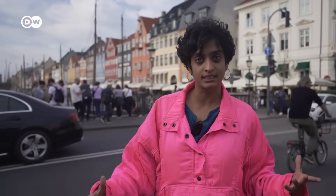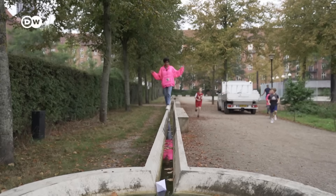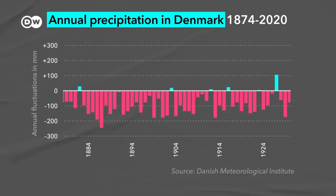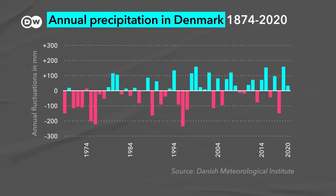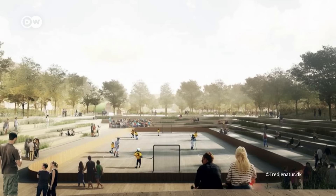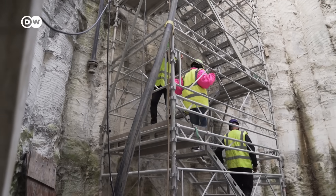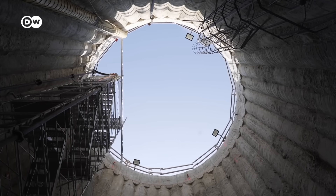Copenhagen is leading several cities around the world that are getting a redesign, as climate change is making rainfall less predictable and more intense. Some plans are brave, like designing playgrounds to flood. I went deep into the heart of Copenhagen to find out how exactly do you flood-proof a city of this scale.